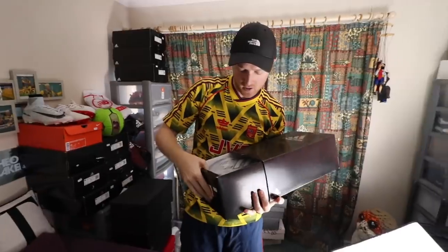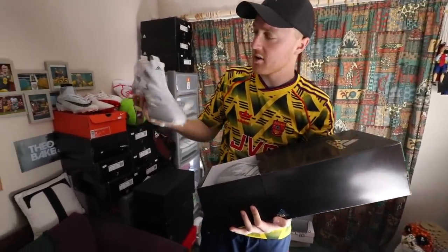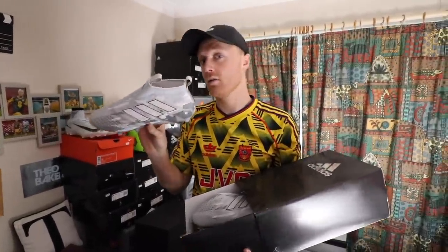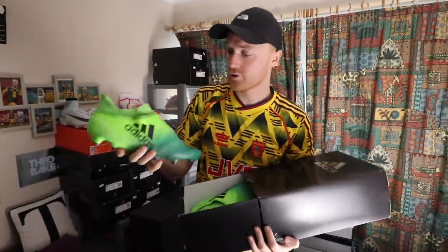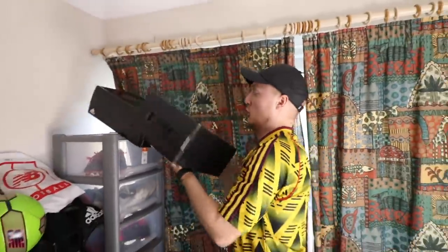Next up we have some Pure Controls. The Pure Controls were my favourite. I've only worn these like once or twice — I didn't want to wear them because I felt they'd be quite rare. These are the white camo Pure Controls. We have some X16 Pure Chaos coming up next. I wore these a lot — I believe I wore these in Austria in a video. Nice and green.